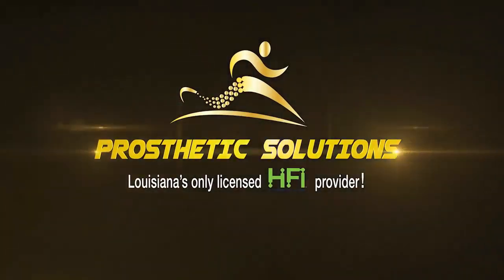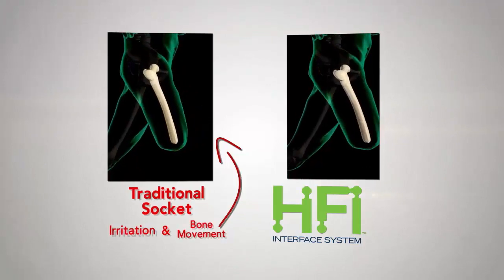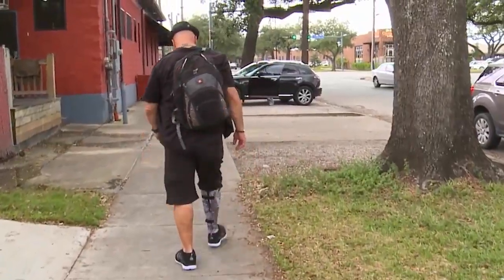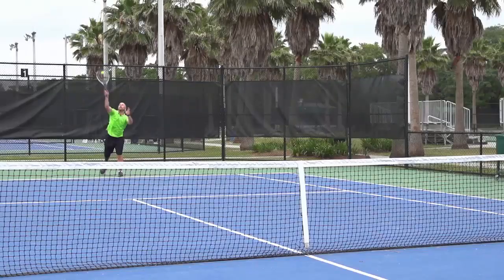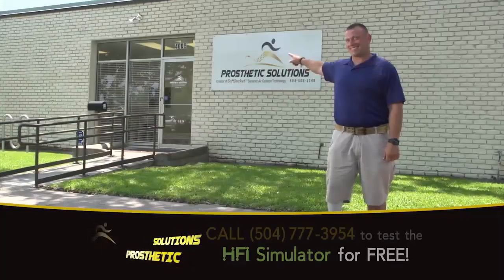It's called the Hi-Fi Interface and Imager, a state-of-the-art system that's revolutionizing the prosthetic world for amputees. And it's now available in Louisiana only at Prosthetic Solutions, located in the heart of Mid-City's medical community in New Orleans.